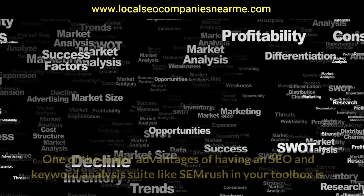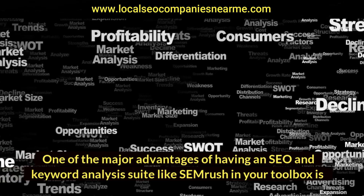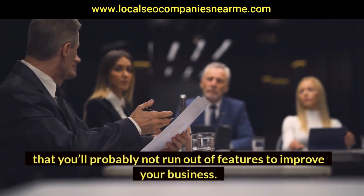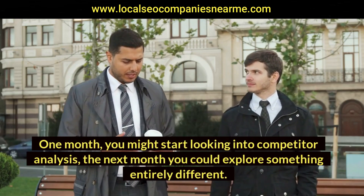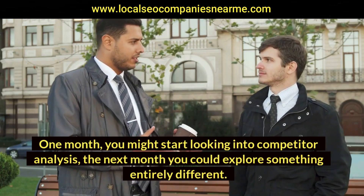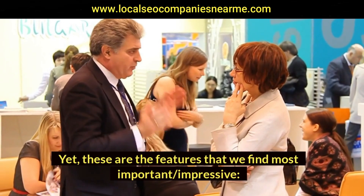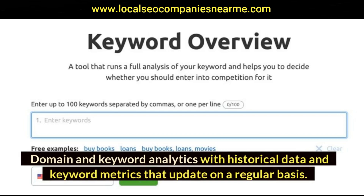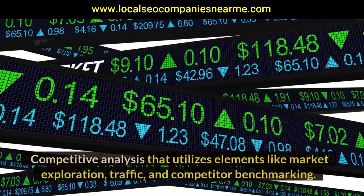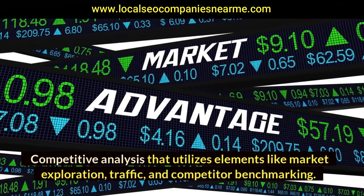Overview of the best features: one of the major advantages of having an SEO and keyword analysis suite like SEMrush in your toolbox is that you'll probably not run out of features to improve your business. One month you might start looking into competitor analysis; the next month you could explore something entirely different. The feature list from SEMrush is rather long, yet these are the features we find most important: domain and keyword analytics with historical data and keyword metrics that update regularly, and competitive analysis utilizing elements like market exploration, traffic, and competitor benchmarking.